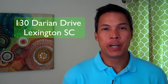Hi, I'm Nelson Bermas here in Lexington, South Carolina with Exit Real Estate Consultants, and thanks again for joining me on my new listing video tour of 130 Darien Drive here in Lexington.